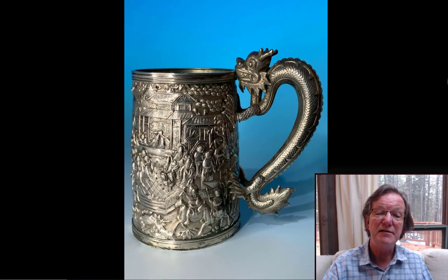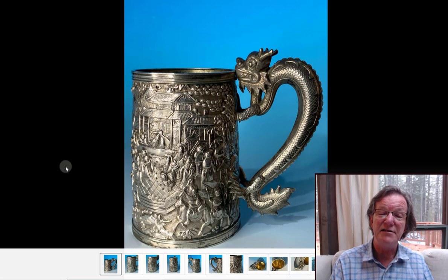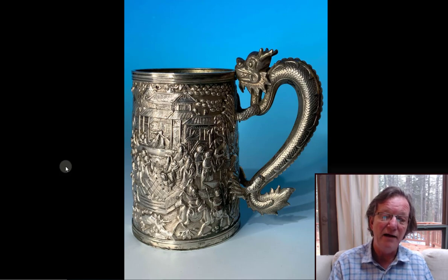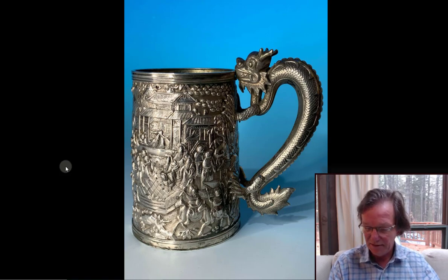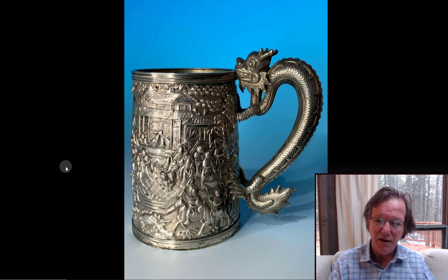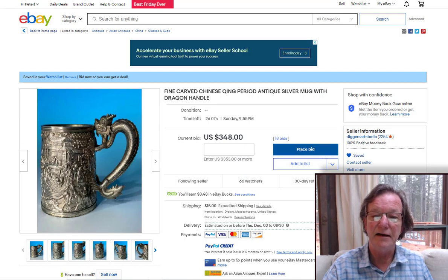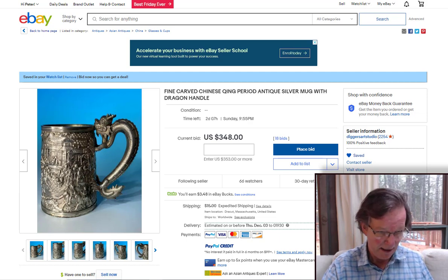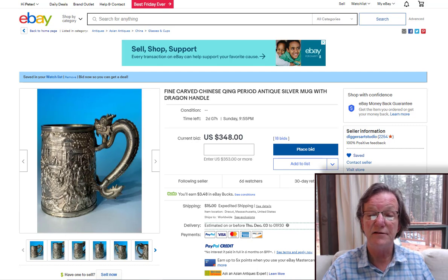Then Digger Studio again has this nice Chinese export dragon handle tankard with relief work — a very well-known type. What's interesting is if you line them up side by side you see entirely different scenes: imperial court scenes with people approaching on horseback, people in gardens — they always varied. Probably made around 1890 to 1910 in a Chinese workshop, maybe Shanghai. It's at $348 right now and will probably go to $700 to $800 by the time it's done — two days to go, closes Sunday. Leave a bid if it's still down in this range — you might get a bargain.